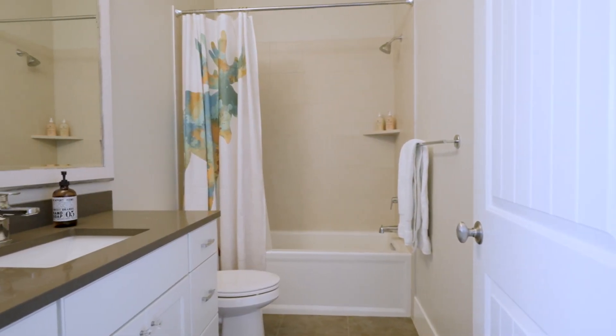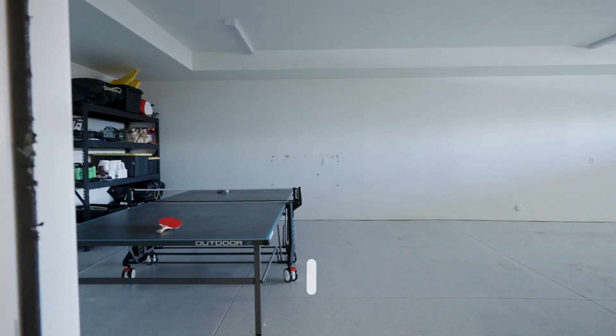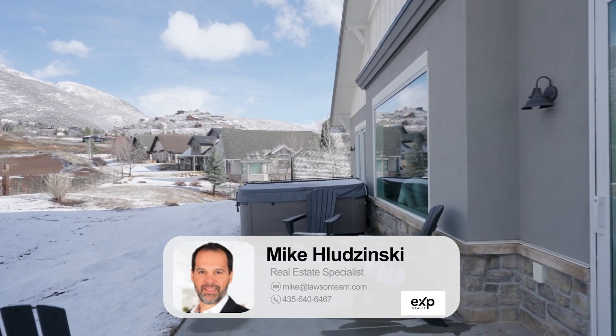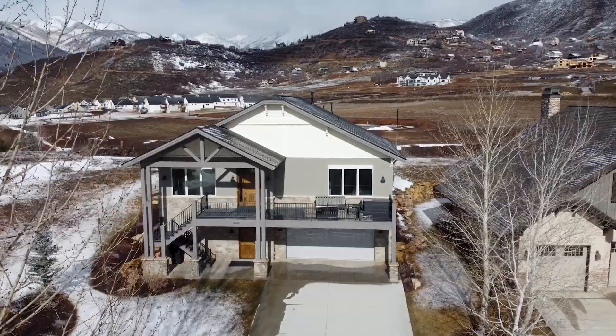They have great entertaining space indoors and great entertaining space outdoors with the big deck. You've got a hot tub, and of course all of the community amenities that come along with your own personal space. Like I said in the beginning, the views are amazing but so are the amenities.